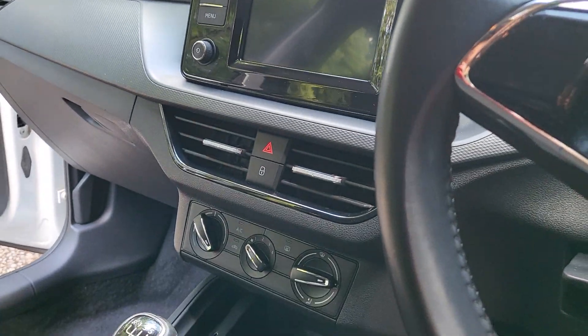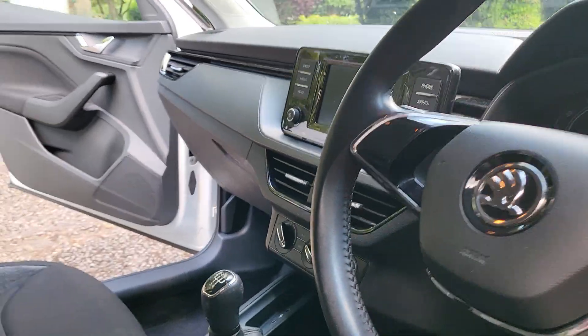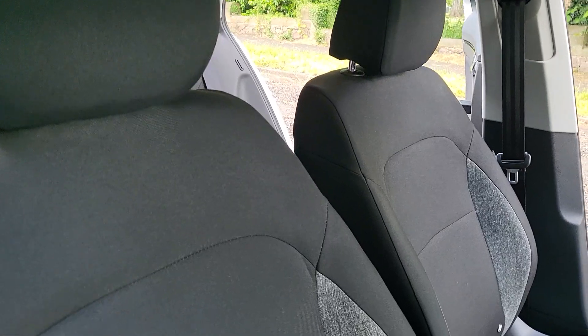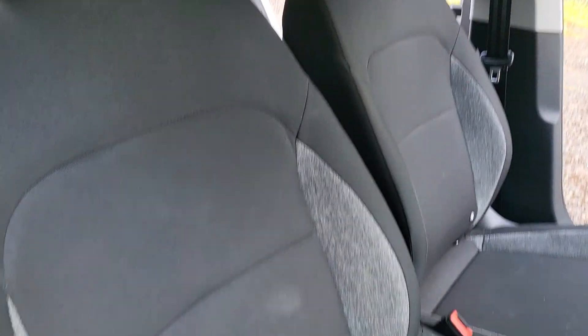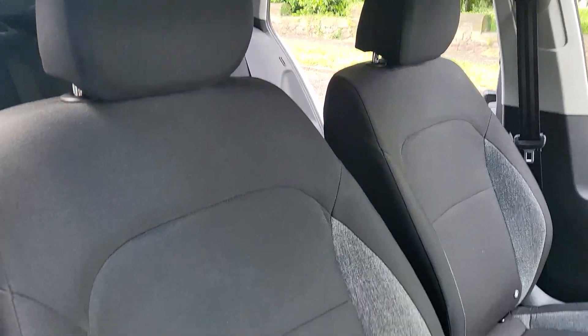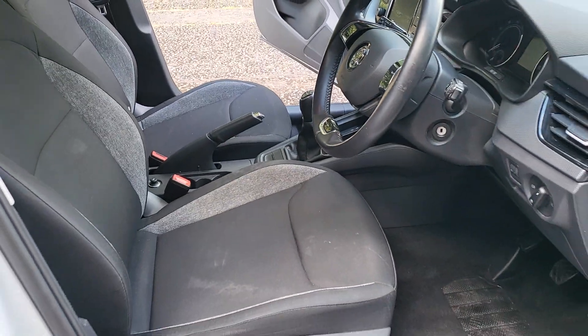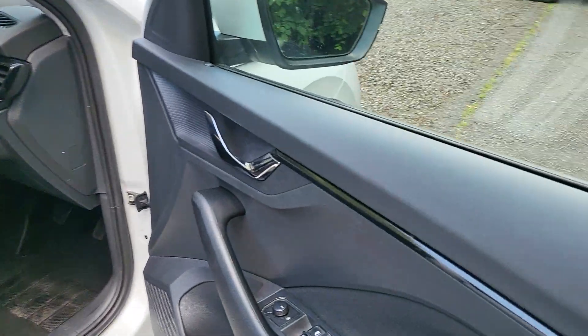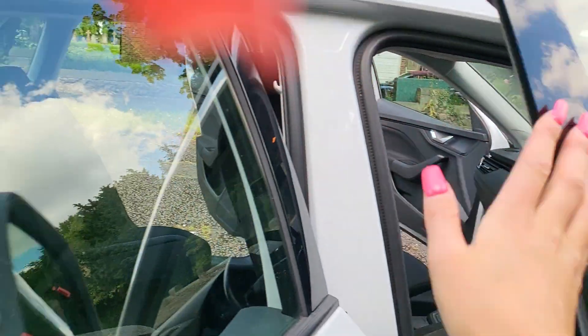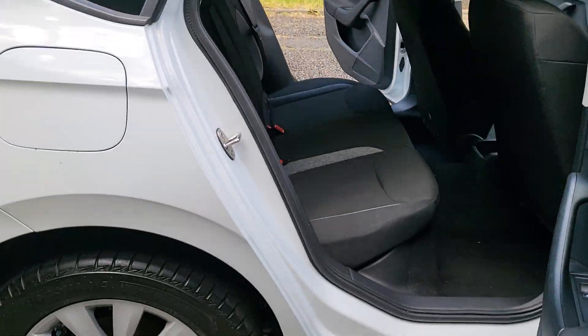It's got your head-up display, Apple CarPlay, Android Auto, Bluetooth, DAB — everything like that. The steering wheel is there, and it has a cloth interior in grey and black. It's been well looked after, really nice and smart, with electric windows and mirrors and aircon as well.